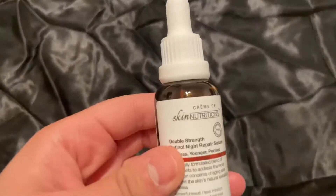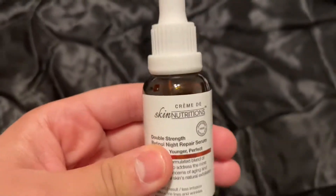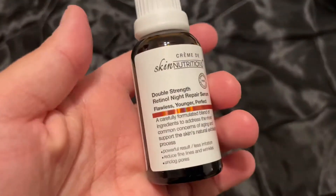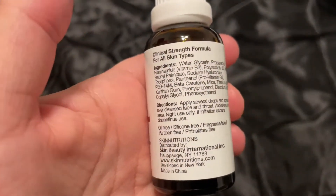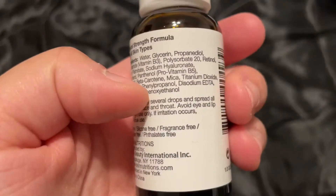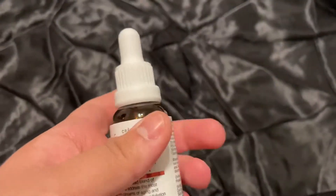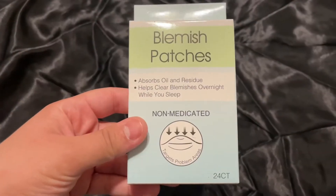First up is this Skin Nutrition Double Strength Retinol Night Repair Serum. I saw this all over the TikTok compilations. It's just for anti-aging — it says use only at night after you wash your face. It has glycerin, etc. They had another one as well, but at least I found this one.